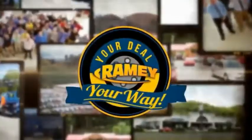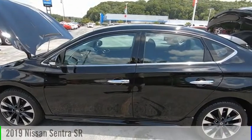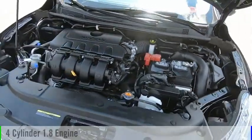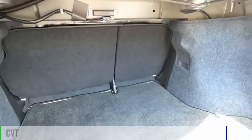Amy, it's your deal, your way. Stop by and take a look at the 2019 Sentra. This vehicle is powered by a front-wheel drive, four-cylinder, 1.8-liter engine and comes with a continuously variable transmission.